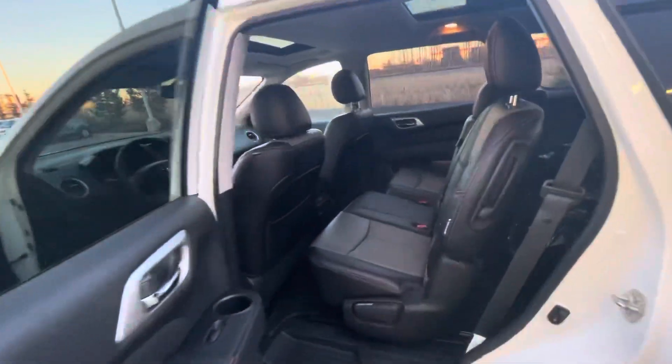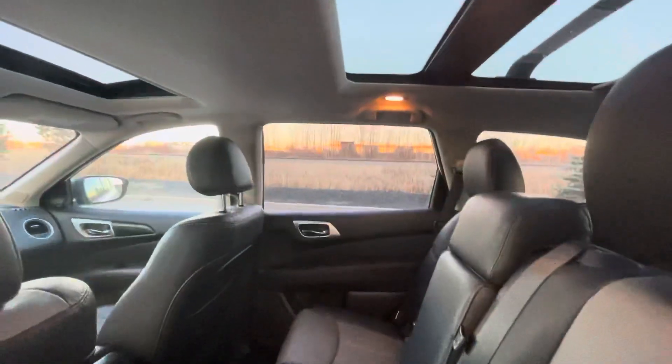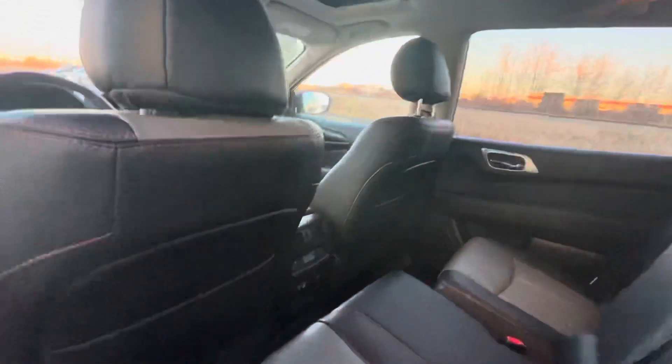Jumping into the back seats, you're going to see you've got tons of room for all your passengers. They're not going to be complaining about the room they have back there, and they can also adjust their own temperature back there to keep them nice and comfortable.